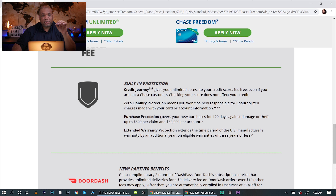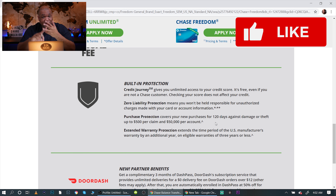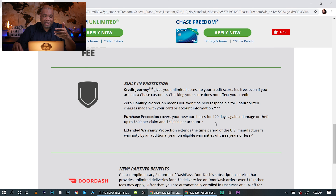You should always make large purchases — especially electronics — on your credit card, because not only will you get purchase protection covering you for 120 days for lost, damaged, or stolen items, but you also get extended warranty. If your product has a warranty of three years or less, you'll get an additional year just for using your credit card.